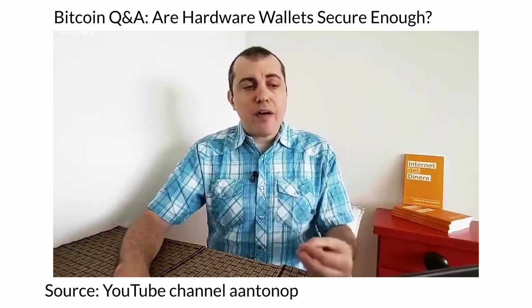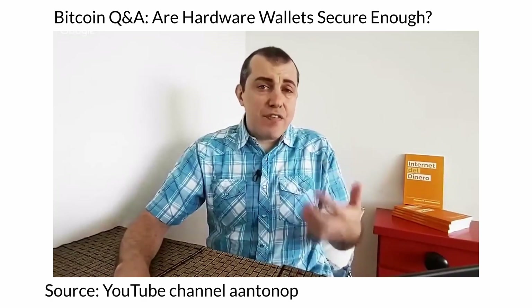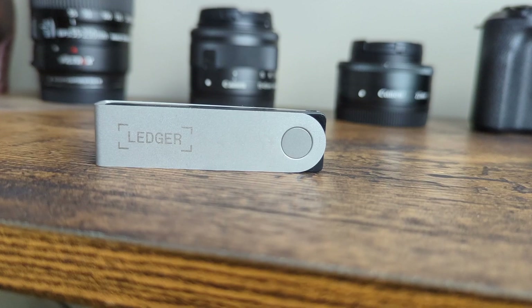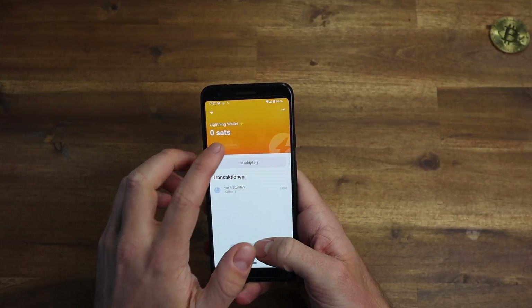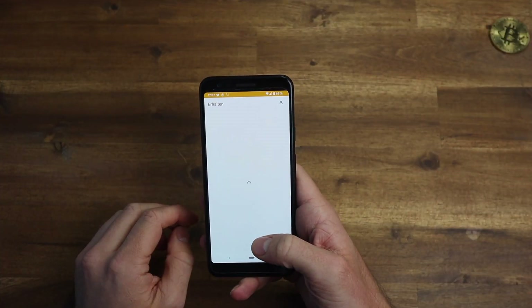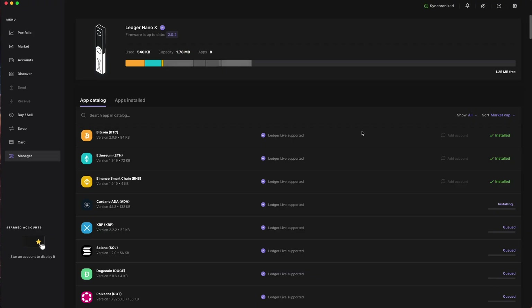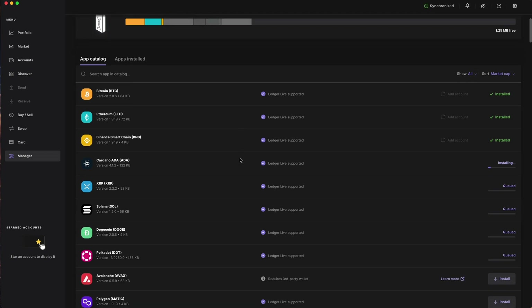The short answer is because this nice gentleman recommends it. Andreas Antonopoulos has been an absolute and, above all, independent expert in the Bitcoin and blockchain space for over 10 years. Joking aside, a hardware wallet has many advantages over a free wallet such as one on a smartphone or wallets from an external service provider such as Coinbase or Binance.